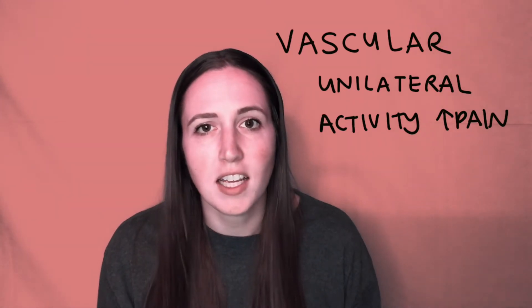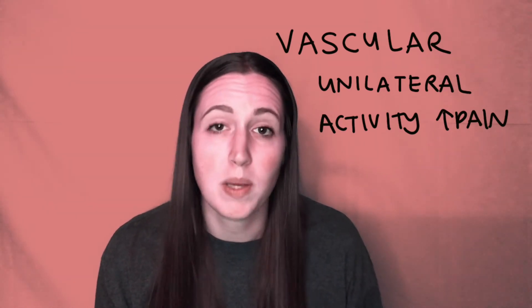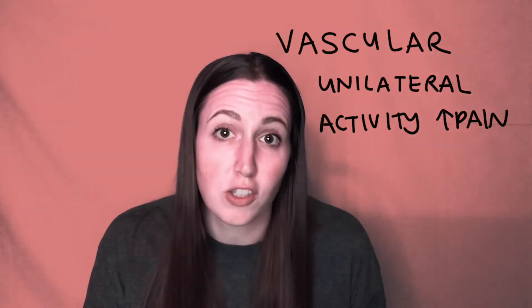This tends to cause unilateral leg pain extending distally from wherever the blockage is. Activities like walking uphill or any kind of exercise is going to increase the tissue's demand for oxygen, which is going to make that ischemia and pain worse in people with vascular claudication.